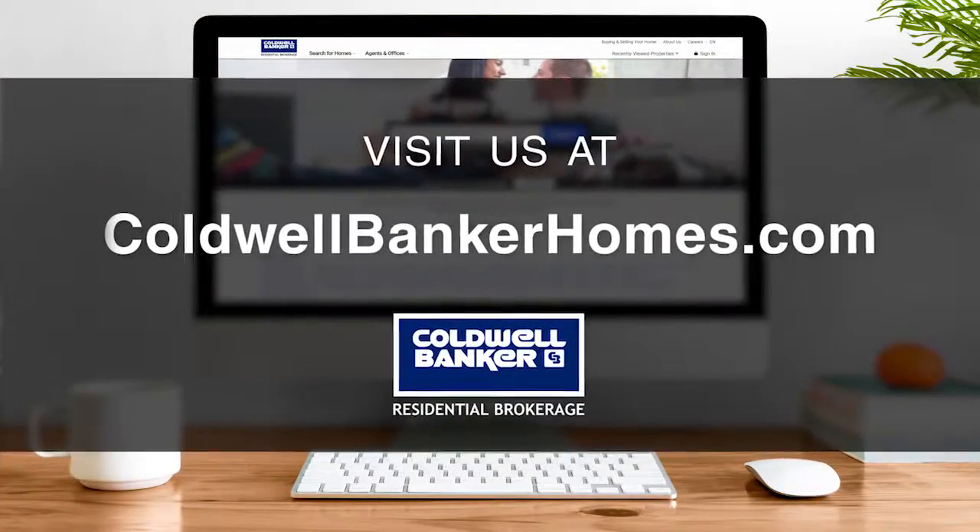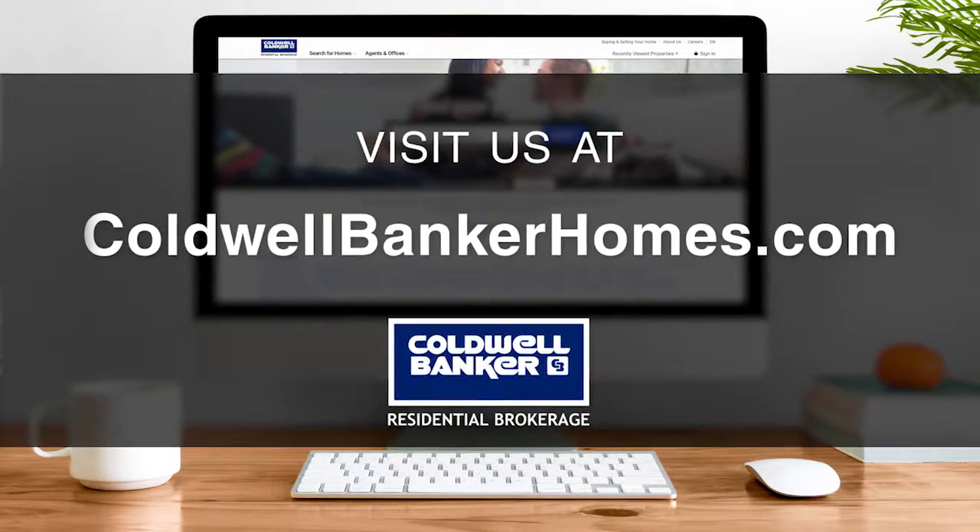That's it for this week's show. Thank you for joining us and tune in every Saturday at 4:30 p.m. for the latest news about real estate for sale in Southern California. If you have a question about buying or selling a home, getting a mortgage, or are interested in a career in real estate, visit us online at coldwellbankerhomes.com. Have a great week and we'll see you next Saturday for an all-new At Home in Southern California.